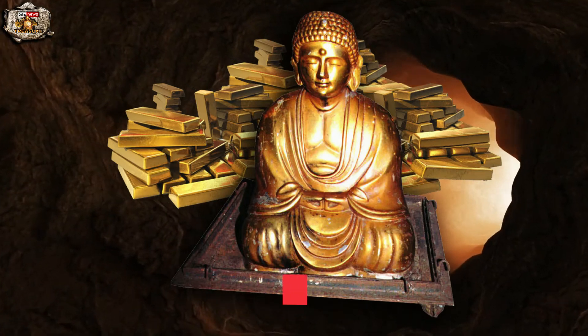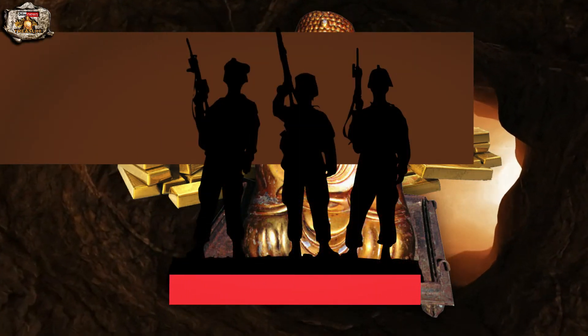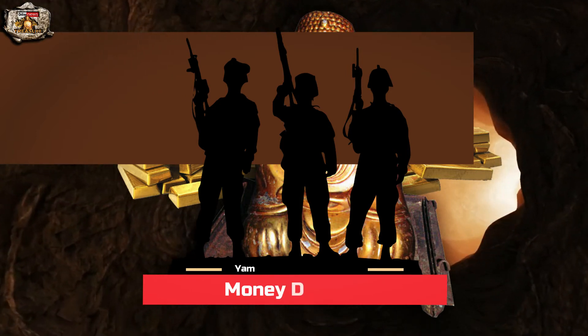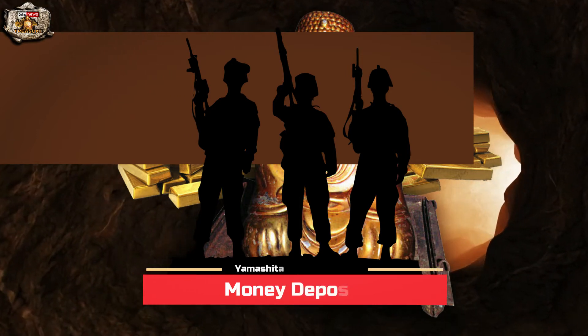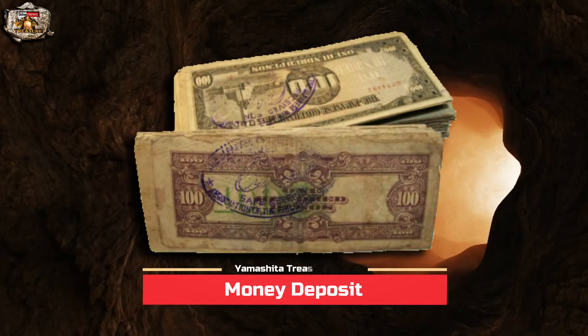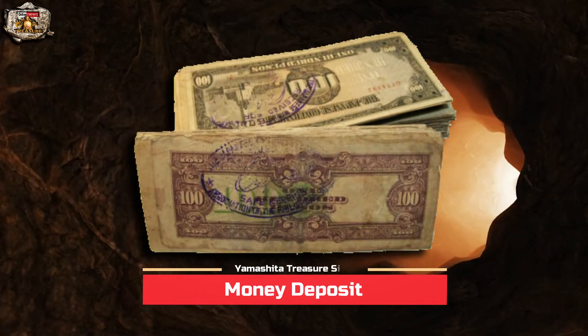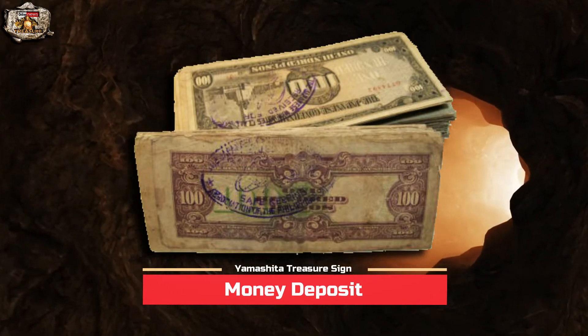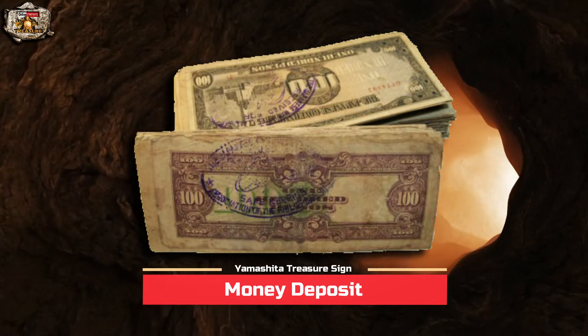Did you know that the Yamashita treasures hidden by the Japanese Imperial Army soldiers do not only consist of gold and jewelry? The Japanese soldiers also confiscated money from banks and civilians during the time of their occupation, not only in the Philippines but in all other countries, particularly the Southeast Asian countries.